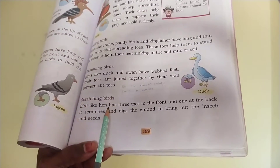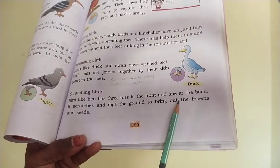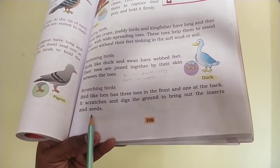Next, scratching birds. Birds like hen have three toes in the front and one at the back. It scratches and digs the ground to bring out the insects and seeds.